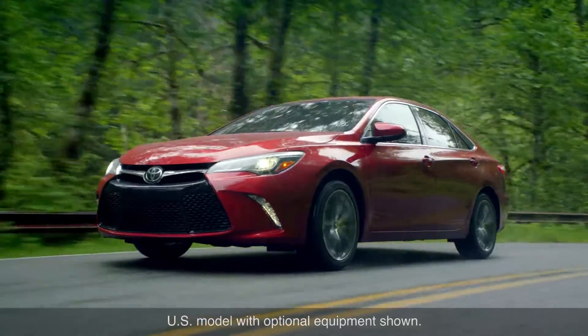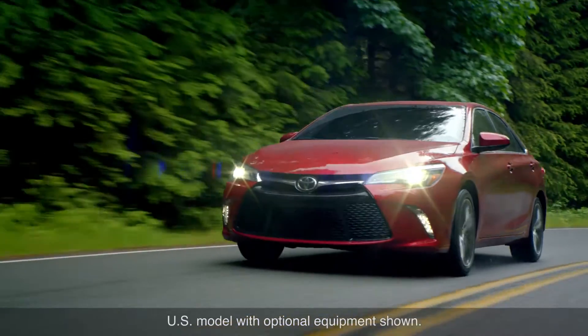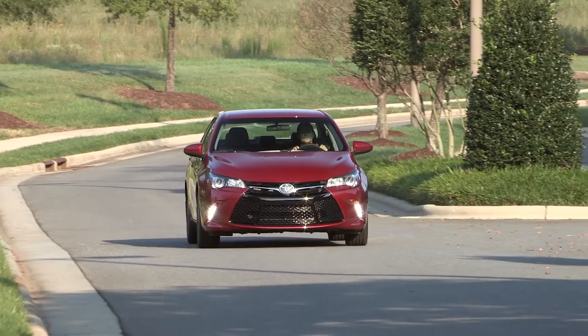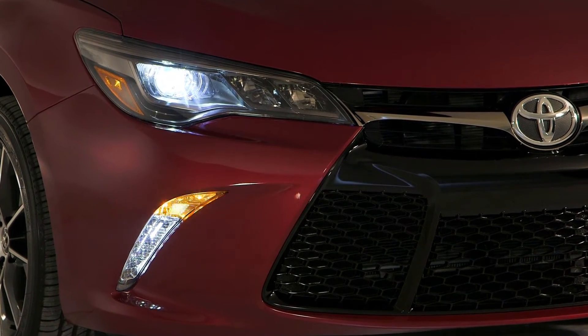Some models feature daytime running lights using LEDs, which play an important part in energy savings since they are turned on whenever the vehicle is on the road. The compactness of LED lights means that the daytime running lights can be integrated into the styling of the vehicle, like being incorporated into the bumper on some models.